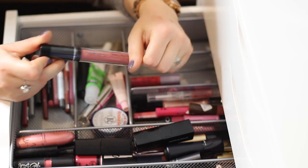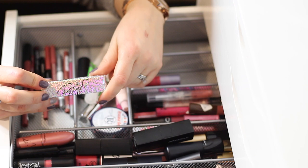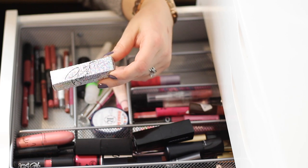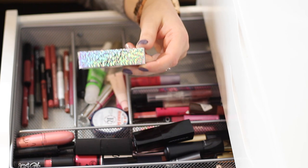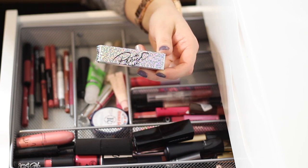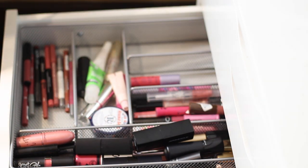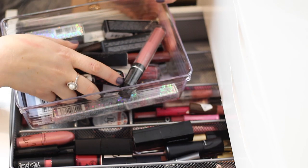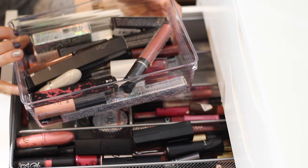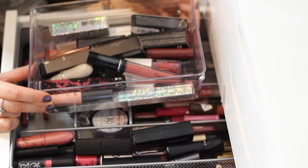I'm going to declutter the MAC lipstick too — I'm still on the iffy side because it's limited edition and I don't think you can get it anymore. But I feel like I have similar shades and it's brand new and unopened, so I'm going to declutter it for now, though it might make its way back into my collection if I change my mind. All right, I think I did pretty well. I have a lot of products to declutter in this container — all brand new ones I'm either going to sell on Poshmark or put in a giveaway.